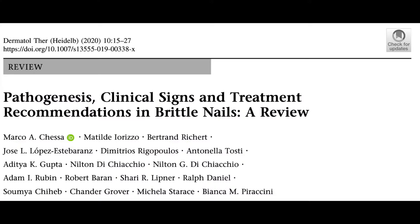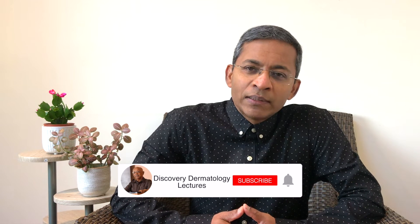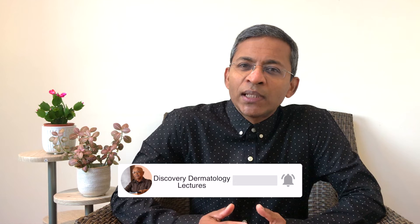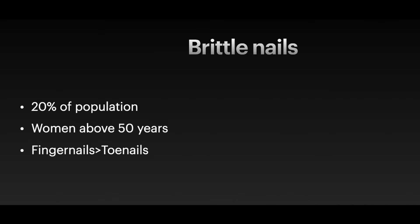Most of the information comes from a multi-author publication in the journal Dermatology and Therapy, written by world-renowned nail experts based in different countries all over the globe. Nail plate brittleness or fragility is a common complaint, affecting up to 20% of the population, especially women above the age of 50, with fingernail fragility more prevalent than toenail fragility.